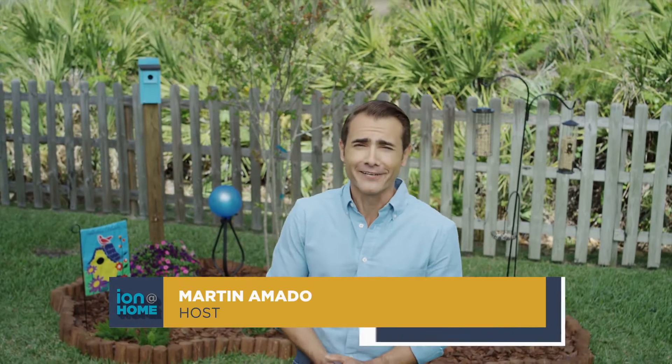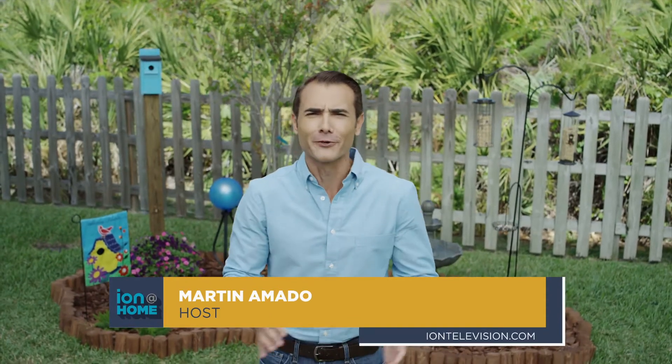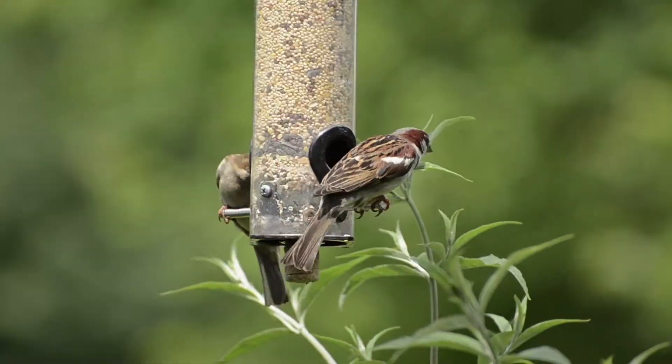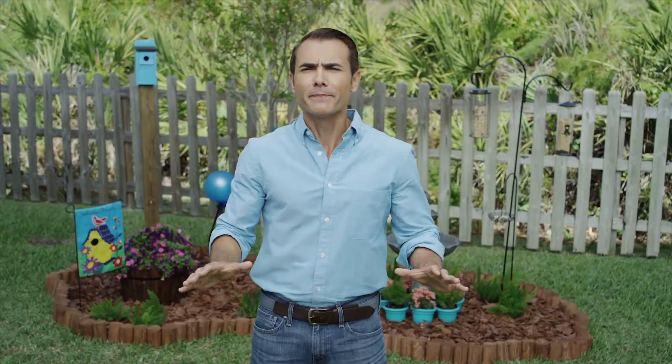Hi, I'm Martin Amato. Spring is here — it's time to breathe new life into your outdoor space. Here's an idea I know you'll enjoy: turn your backyard into a bird sanctuary. Make it a soothing space for you and your feathered friends.